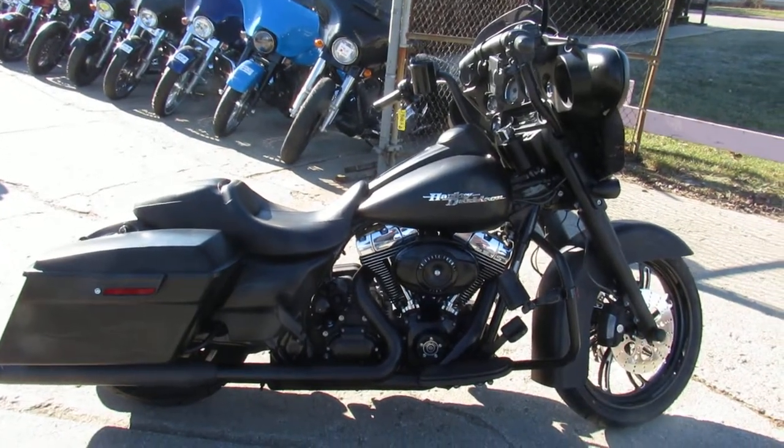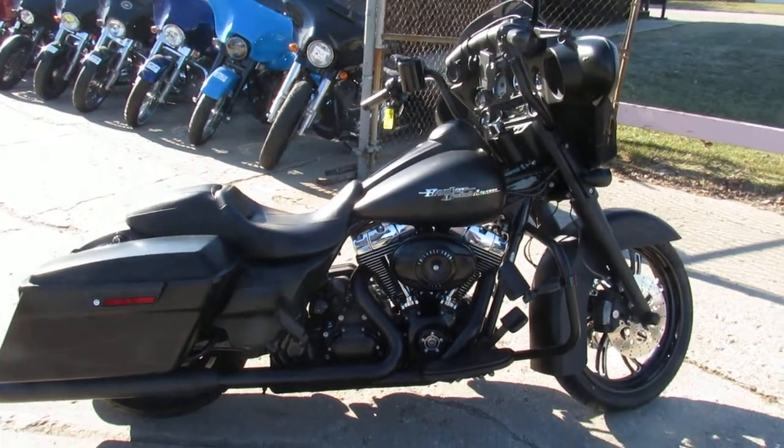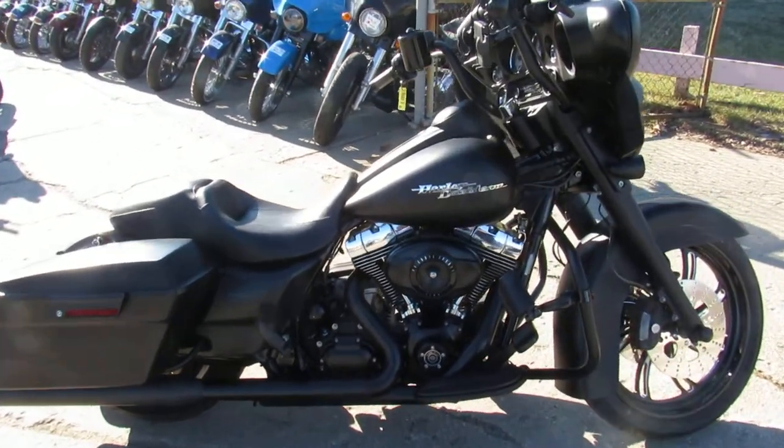Hey guys, Andrew and Aaron here at Approval Powersports doing some videos on the used Street Glides. Aaron says this one won't be here long, guys. Check it out.